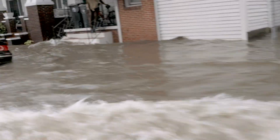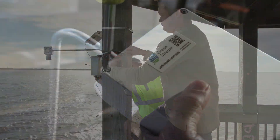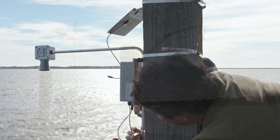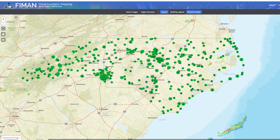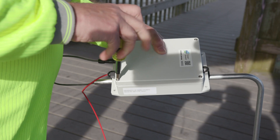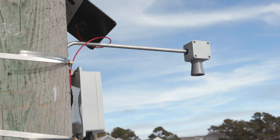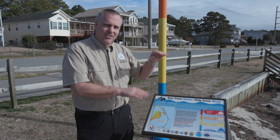While understanding storm surge is important, actually knowing when water levels are changing is just as critical. To improve water level monitoring and alerting, Dare County has installed 12 new flood gauges. There's a box installed on the side with a sensor that sends a signal down to the water and back up. As the water level changes, the signal distance changes and tells us whether it's going up or down.